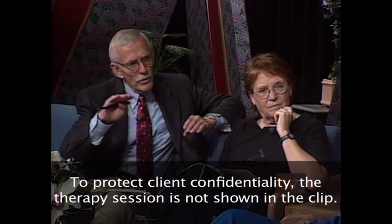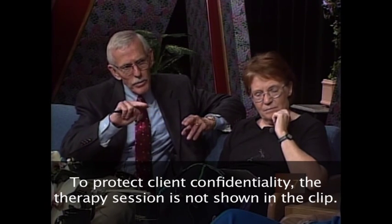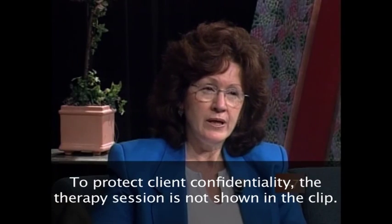Since this is a manualized approach, it would have some set steps that you would follow. Can you take us through the steps that you would use when you work with a couple? Basically, we developed the approach by looking at videos of couples and us working with couples and sort of looking at the process. So we came up with nine steps.